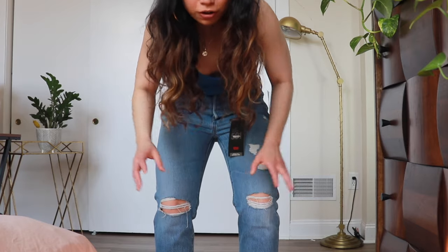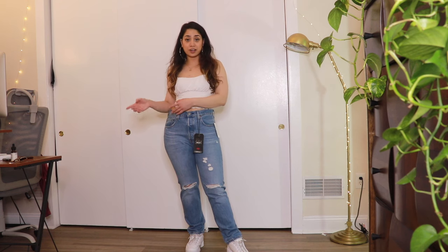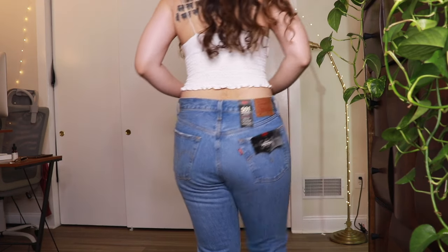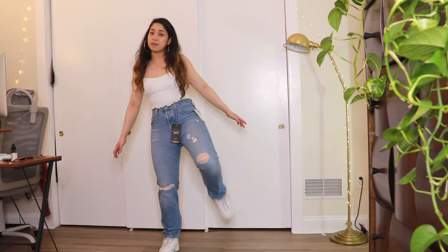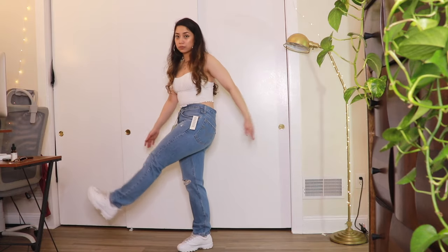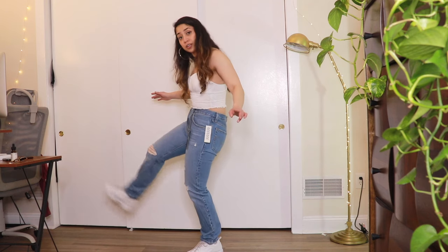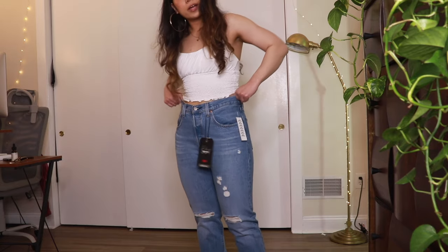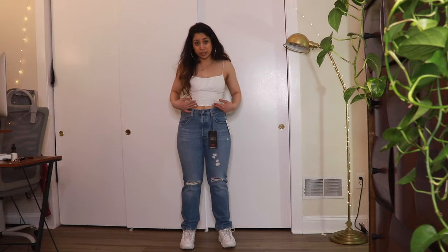Size 30 is way more comfortable — I can actually talk without feeling out of breath. I still have to suck in to button them, but it was much easier. The thigh section is still quite snug and I can't move as freely as I'd like. If I size up just for this section, the waist area will be loose. Overall I like the fit, though it's not as high-waisted as I would like.